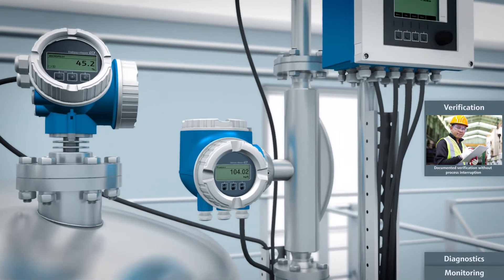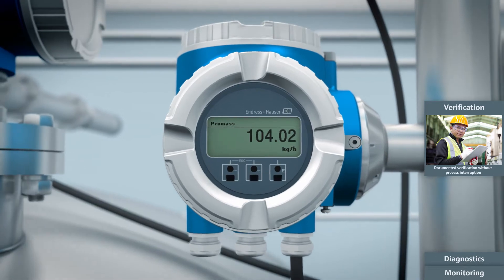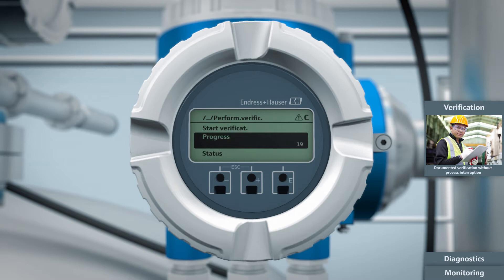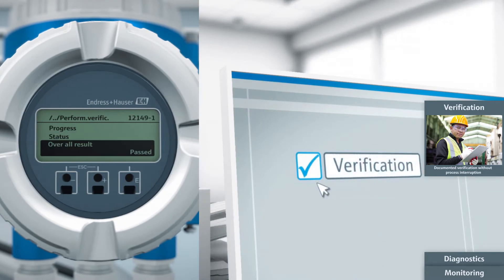Using Heartbeat Technology, verification occurs without process interruption and thus optimizes plant uptime. Compliance verification is possible anytime with an automated procedure. It can be initiated either onsite or remotely from a control room, without the need to be present in the field.